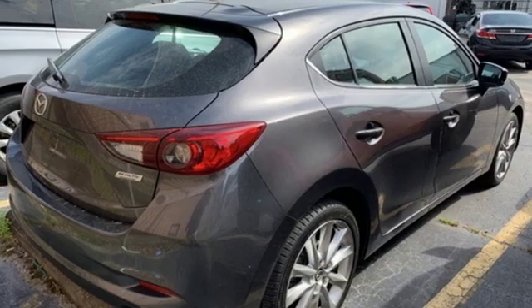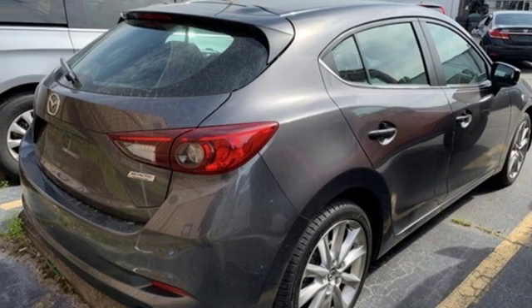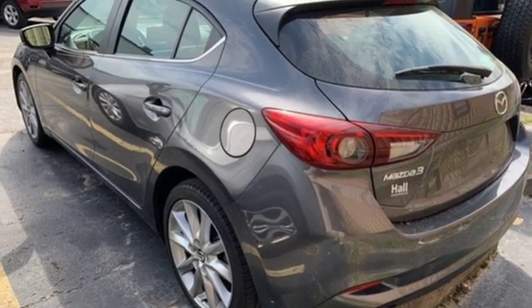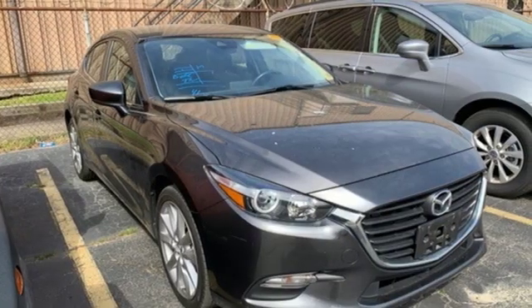Gas pressurized shocks and automatic transmission. Edmunds.com hails the latest Mazda 3, reasserting its place as a premier choice for a small sedan or hatchback.